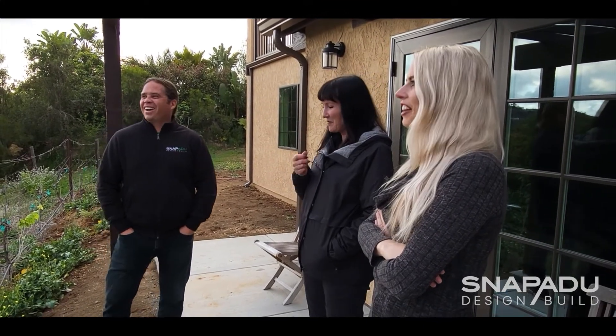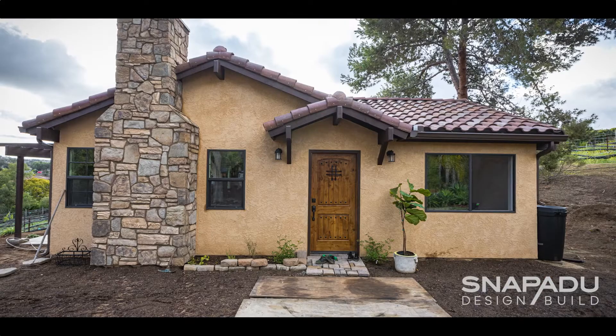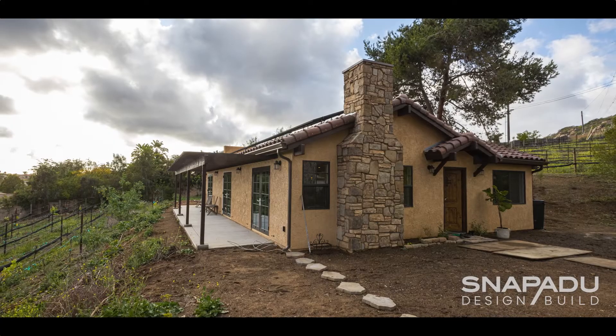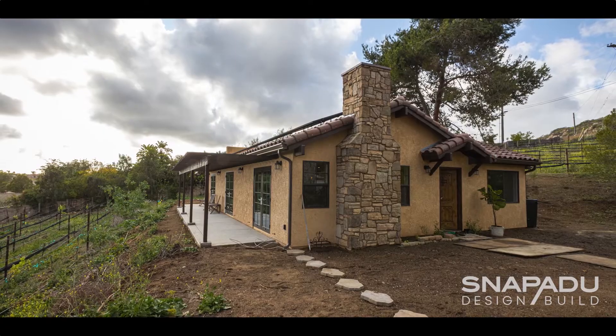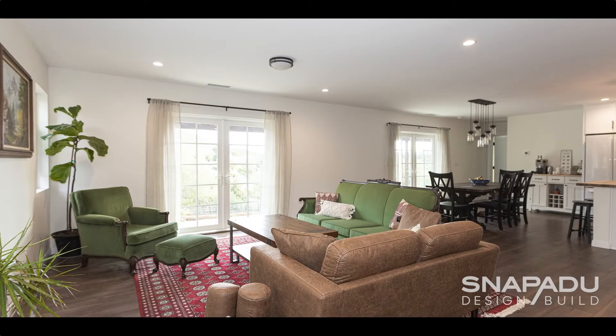We definitely wanted to stay in San Diego. Both of our families are here, so it really worked out great to be very central. Design-wise, we wanted something that would fit in with the aesthetic of the vineyard — sort of a more rustic Italian aesthetic on the outside. And on the inside, we really wanted to take advantage of a more entertaining and living space.